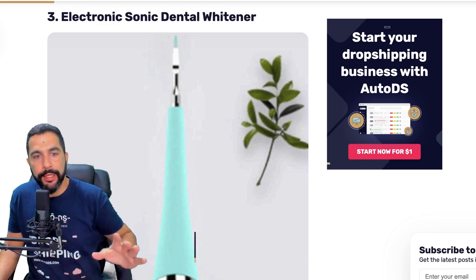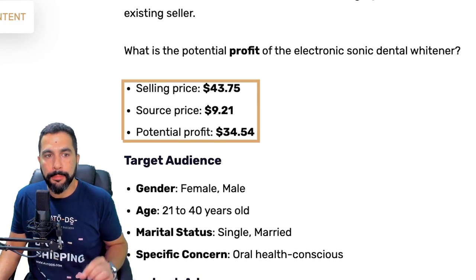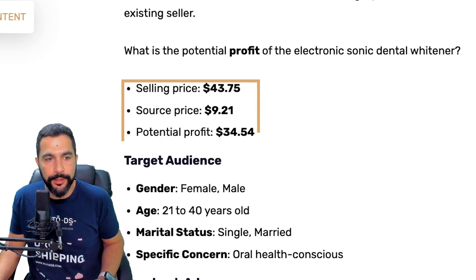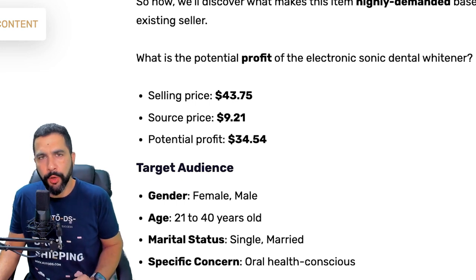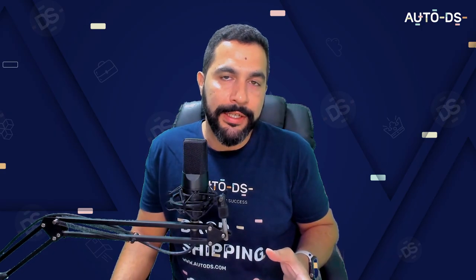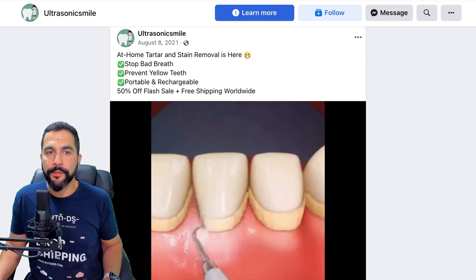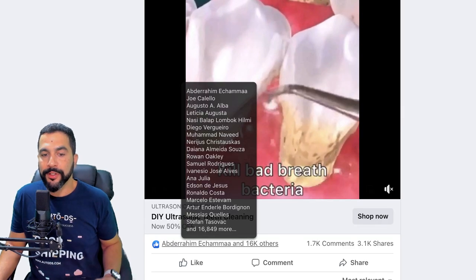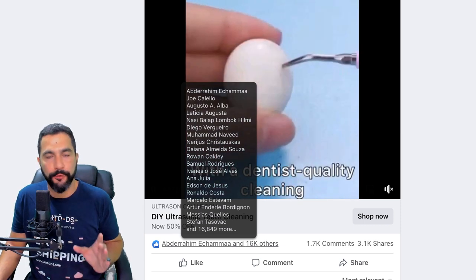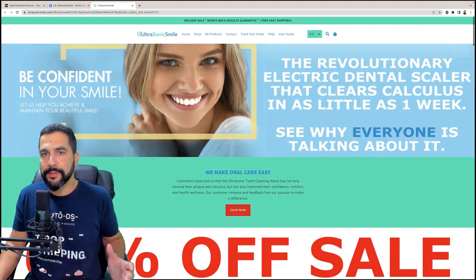Moving on to high demand product number three: electronic sonic dental whitener. This product sells for almost $44, being sourced at around only $9, leaving you with a potential profit of about $34. Target audience: both male and female ages 21 to 40 — you can go a little above that. Marital status: single and married, with interests in oral health. Many people don't know they have an interest in it yet, so don't narrow down and target only that. Also try targeting a broad audience here because at the end of the day, everybody brushes their teeth.